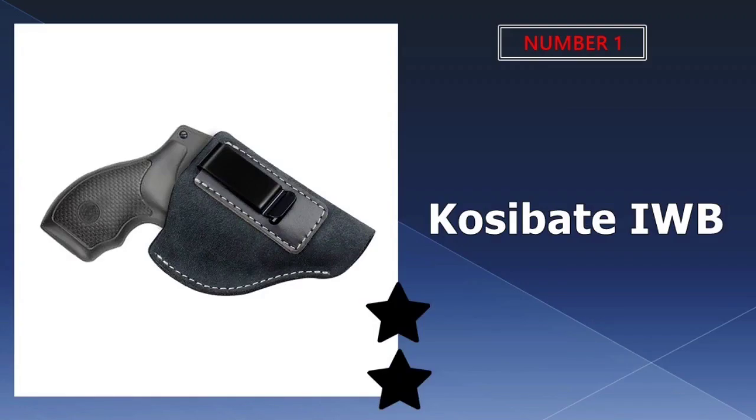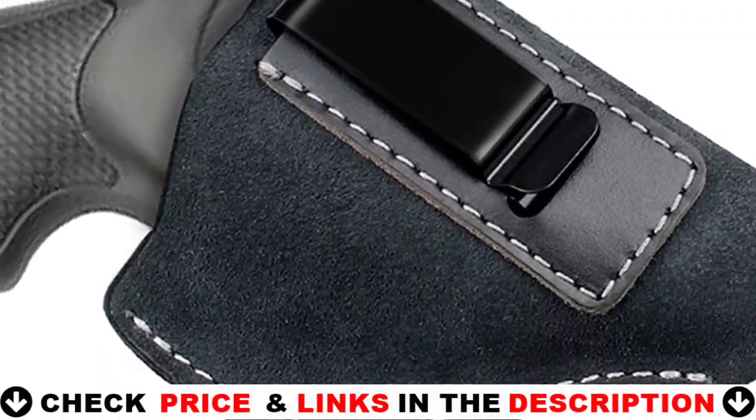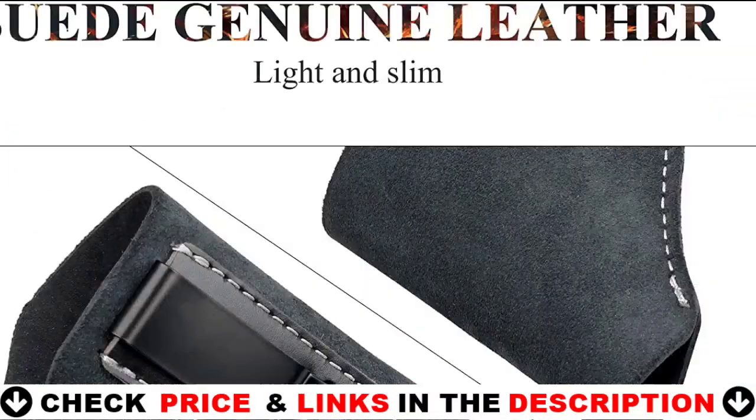Our number one pick is the Cozabate IWB Leather Holster. The suede leather on the Cozabate IWB holster is tough but soft, and it perfectly fits your weapon. It also completely conceals the trigger, allowing you to quickly draw and reholster your weapon.